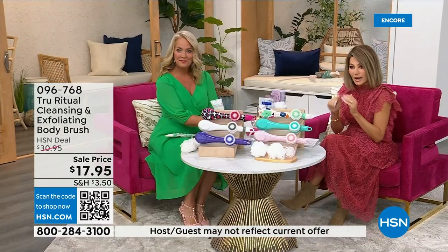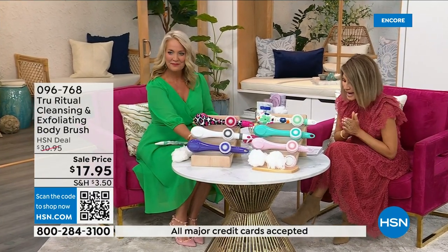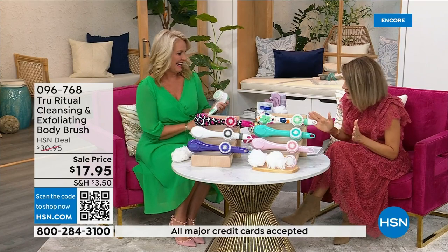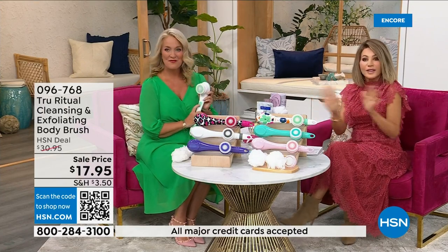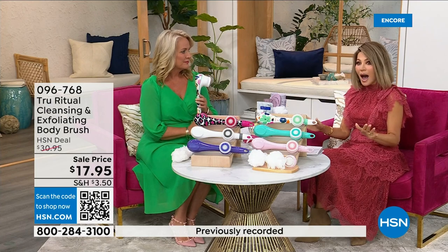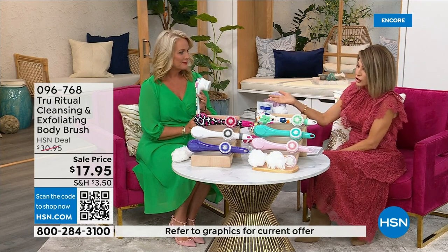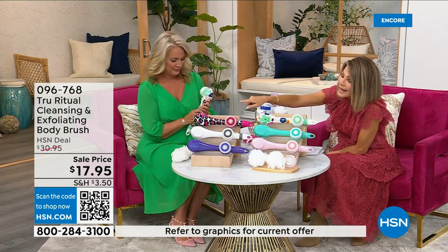It's under five dollars to get — three dollars and change. We're going to be putting out last call on a lot of these colors. It's $17.95, and everything in beauty is on five interest-free credit card payments. For under four dollars you get home a cleansing system, so you just choose your color.